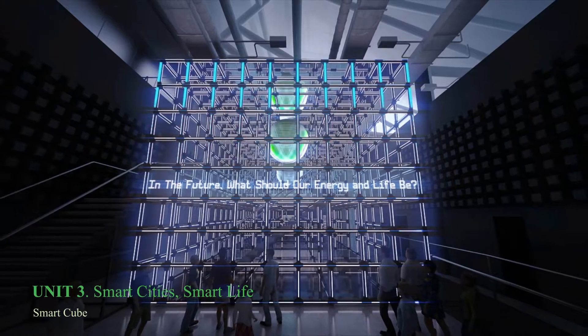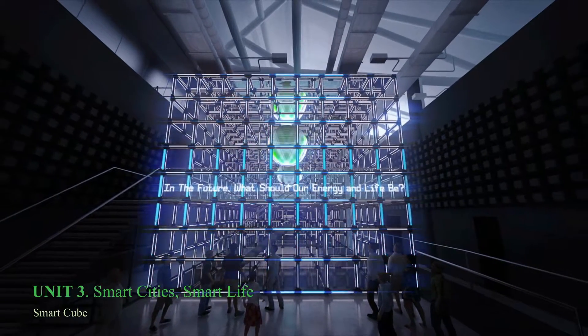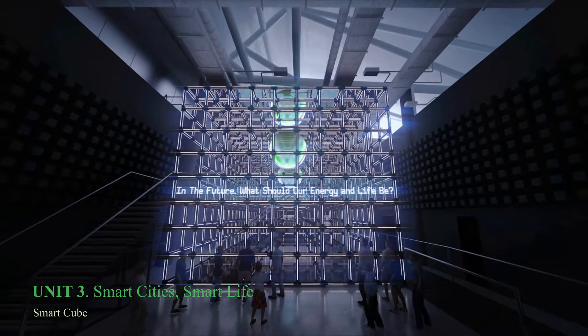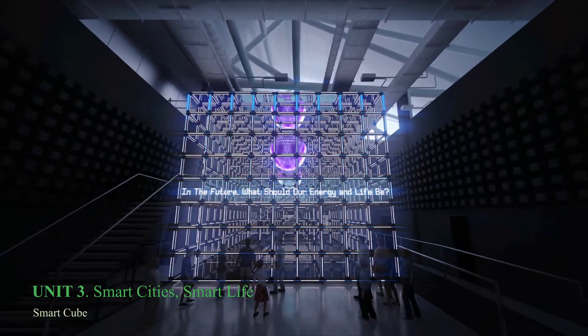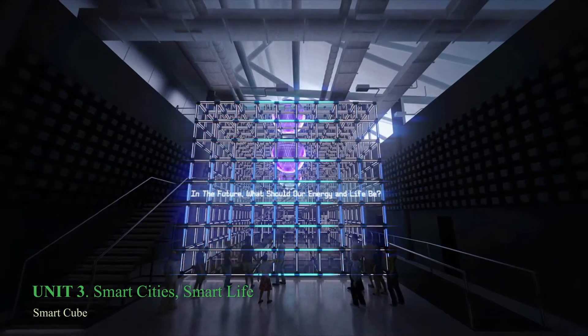At Zone 3, Smart Cities, Smart Life and Smart Cube, different kinds of energy join together through the light in lines and LED grids and are concentrated into a force bulb in the center of the Smart Grid City, then distributed into all parts of the Smart City.